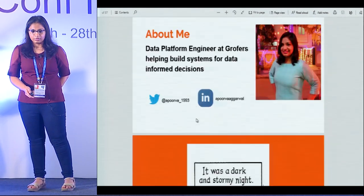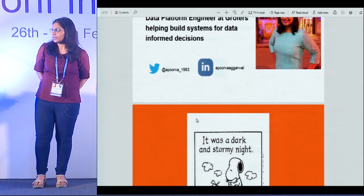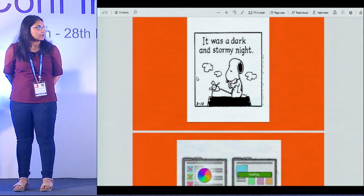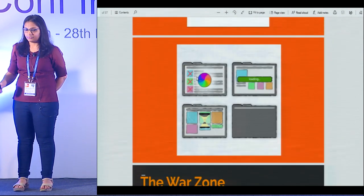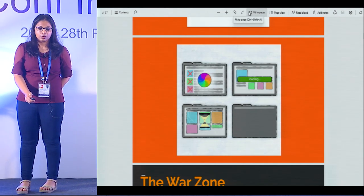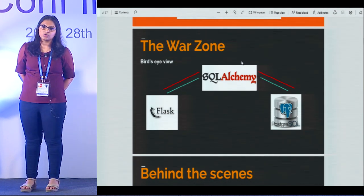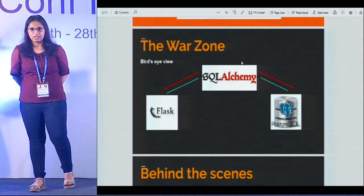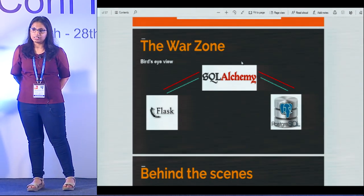So, like all great stories, this also starts with: it was a dark and stormy night. The new shiny recommendation system that we had built was constantly timing out, and the data engineers were trying to figure out what was actually wrong. We had a Flask-based application talking to a Postgres database through a SQLAlchemy-based ORM. When we looked at the breakdown of our API runtimes, we realized the bottleneck was the SQL query running on the database. So next we looked at what was causing that query to run so slow.